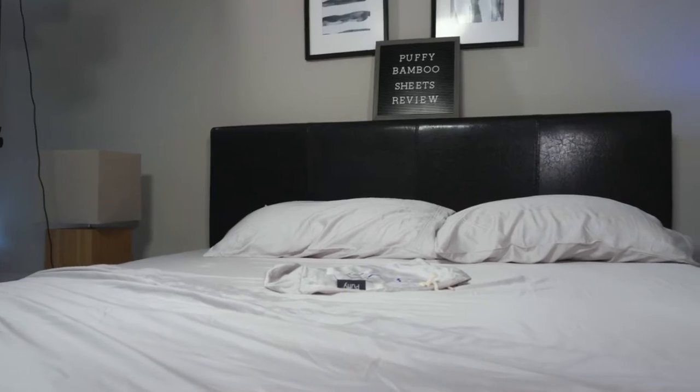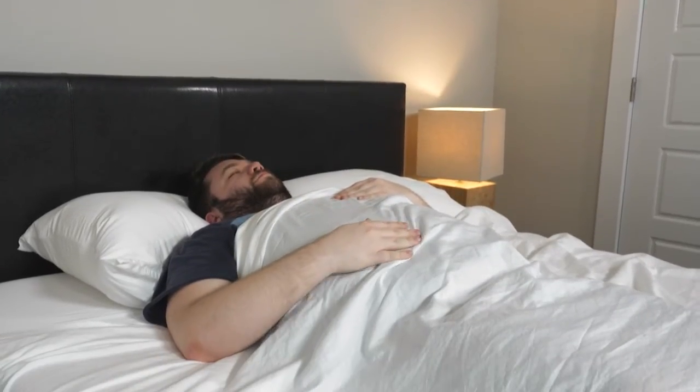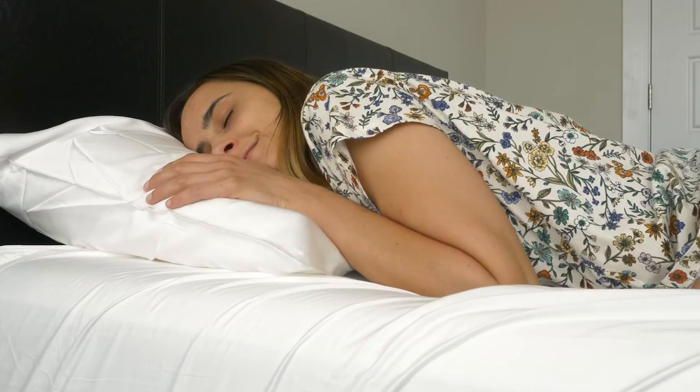Before we reveal our top picks for the best deep pocket sheets of the year, I do need to point out some of them were sent to us for free to test out. This means if you choose to buy one using our affiliate links, we may earn a commission. This just helps fund our mattress testing operations and it keeps all of our content free to you.